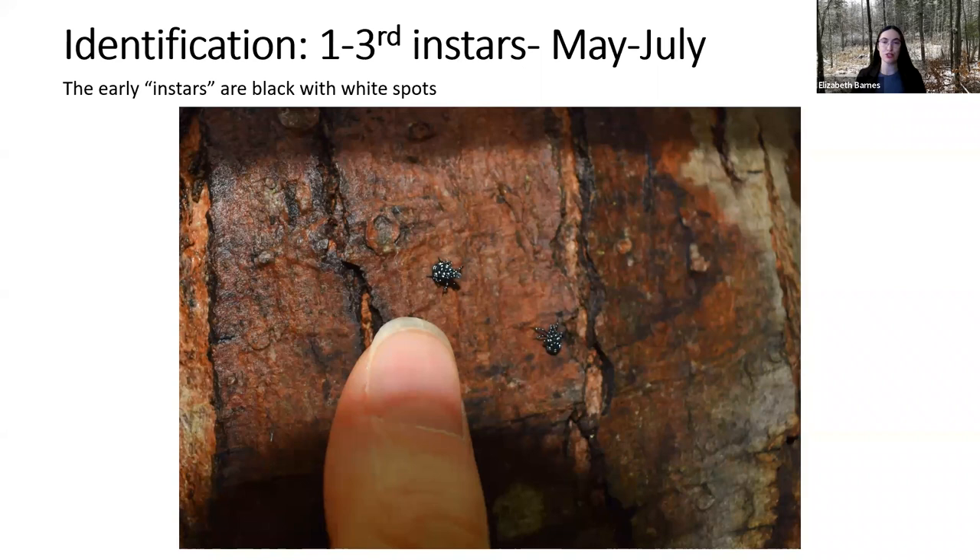So what do they look like? In their first through third instar, they're actually pretty nondescript. From around May to July, they are small black insects with white spots. They're pretty tiny when they first hatch out. They're not usually noticed by most people unless they're really swarming over a particular plant or you're looking for them. Sometimes people get them mixed up with ticks, but they have way more white spots than you would ever see on a tick.